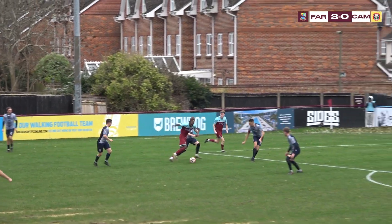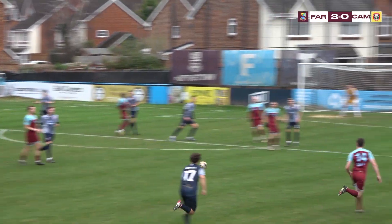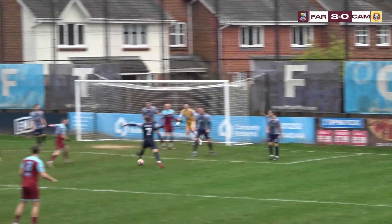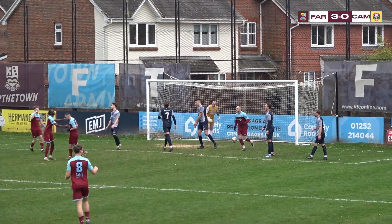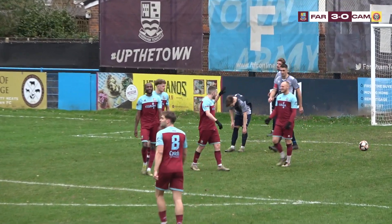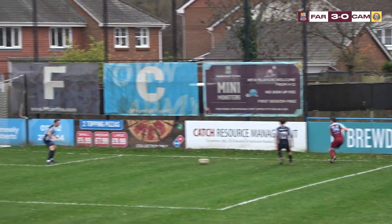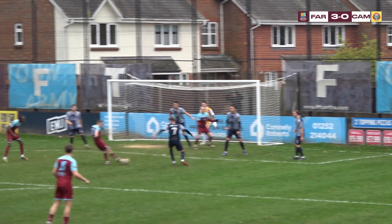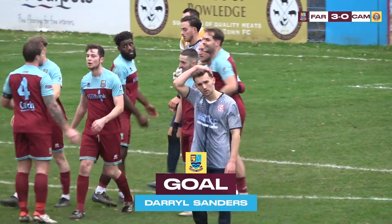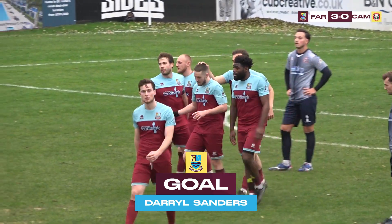A bit of a sloppy touch from him but it finds Edwards. And here's Cooksley. Jackson — time, time. Cuts it back to Sanders. Well, I'm not sure whether that was intended at either stage of that. Joe Jackson — dreadful touch, terrible cross — it's found Sanders who's mis-hit it. It's a dreadful Farnham goal, but it is Farnham Town's 100th goal of the season!